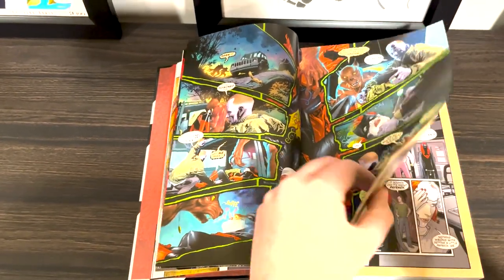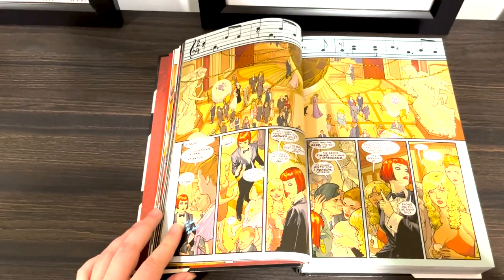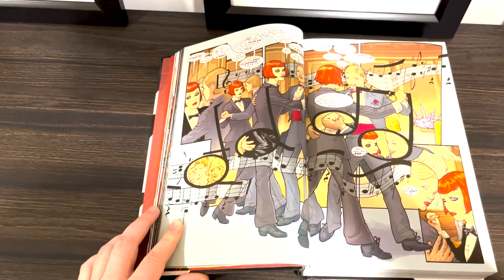I kept flipping to pages and wanting to take a picture and send it to my girlfriend, but I'd already sent her like three, so I didn't want to just blow up her phone with every single page in the Batwoman omnibus. But really it was just such a spectacle to look at — it was wonderful.